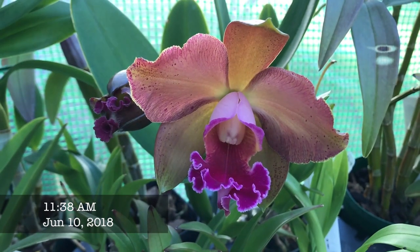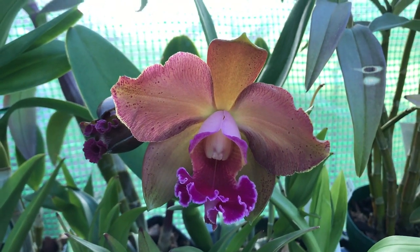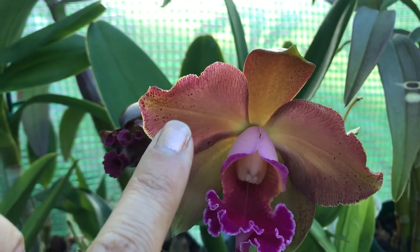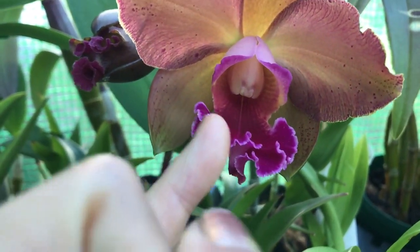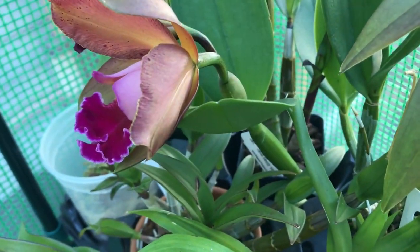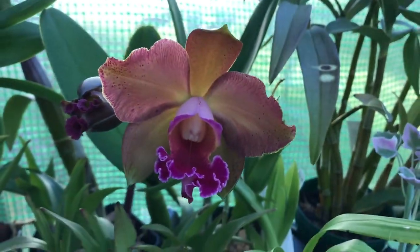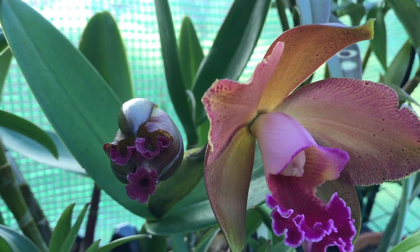Good morning everyone! Look at what I have to greet me this morning — it's a beautiful day with blue skies and the cattleya has opened. I love the colors! It's actually not really yellow; it's more of a bronzy tinge with little veins and speckles. The lip has a lighter color along the edge and it's dark on the inside. No fragrance so far, and it's going to open up a little more. I'm very satisfied with this flower, and the one on the left hasn't even opened yet — stay tuned!